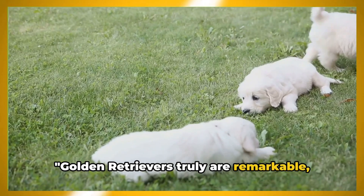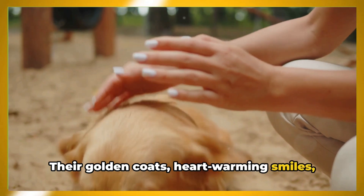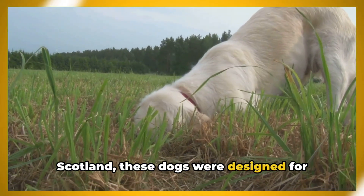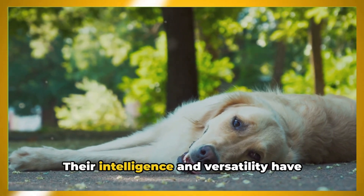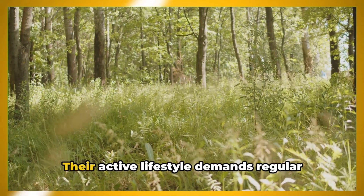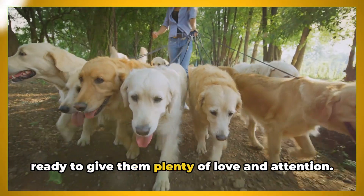Golden Retrievers truly are remarkable — a breed characterized by their friendly and tolerant attitude. They are not only stunning in appearance but also in disposition. Their golden coats, heartwarming smiles, and boundless energy make them a joy to have around. Bred in the late 19th century in Scotland, these dogs were designed for retrieving, making them excellent companions for hunting and outdoor activities. Their intelligence and versatility have seen them excel in various roles, from guide dogs to search and rescue dogs. Owning a Golden Retriever comes with its own set of responsibilities — their active lifestyle demands regular exercise, their heavy coats require consistent grooming, and they thrive on companionship, so be ready to give them plenty of love and attention.